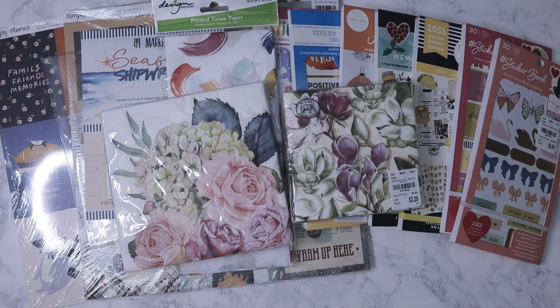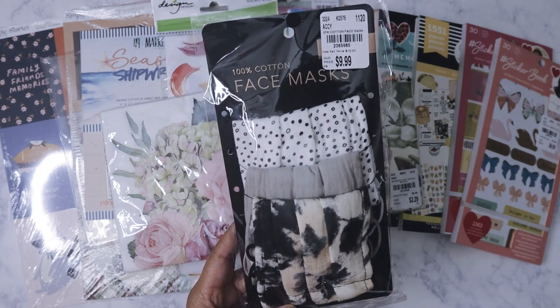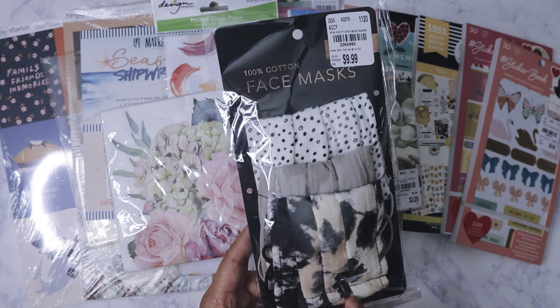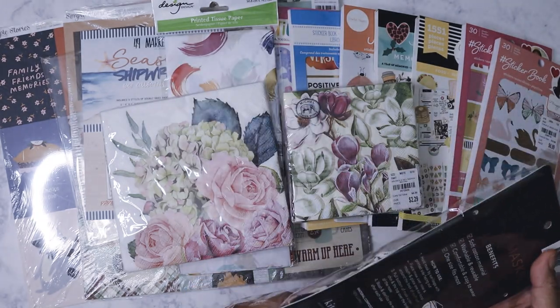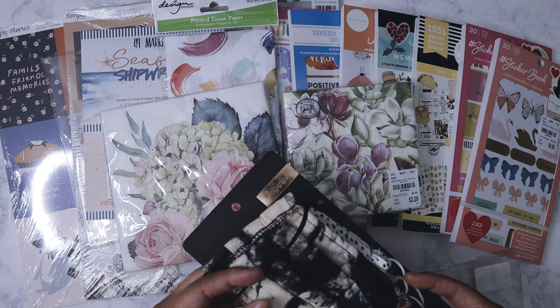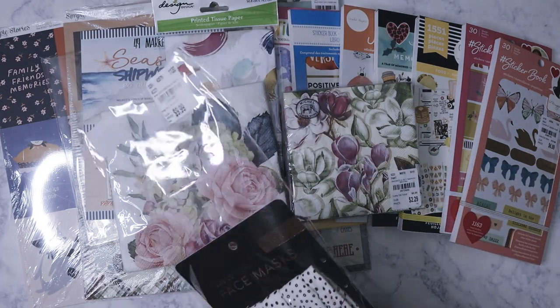I bought some face masks from this brand called Quiche. I already had two packs from September but hadn't seen these patterns before, so I went ahead and got them. I really like the quality — they're soft but thick, all cotton, I think three-ply. My face doesn't really sweat in these, so that's why I went ahead and got them.